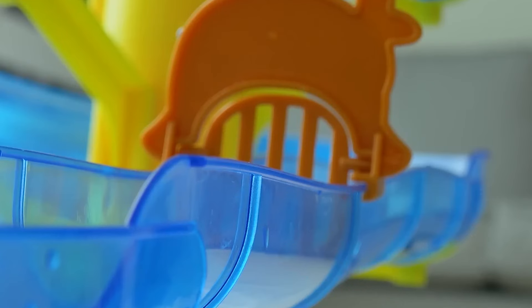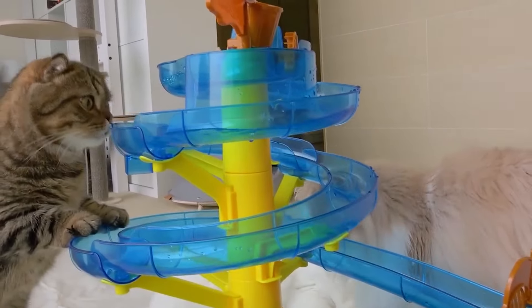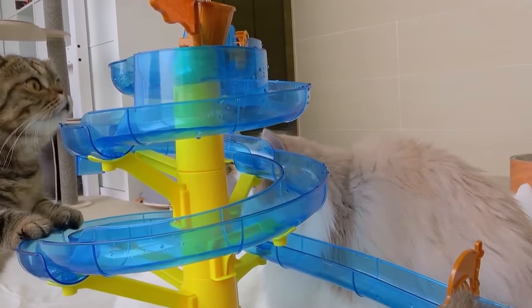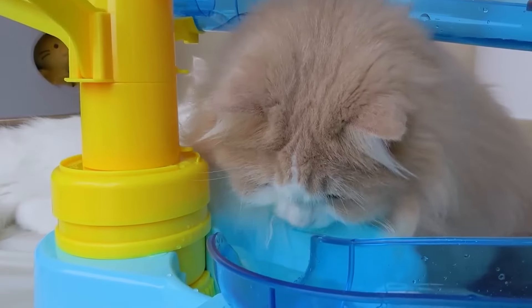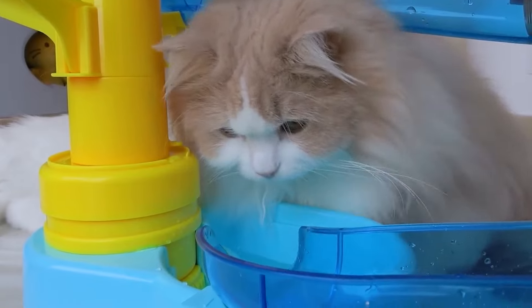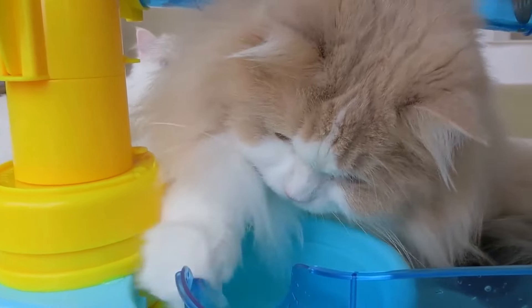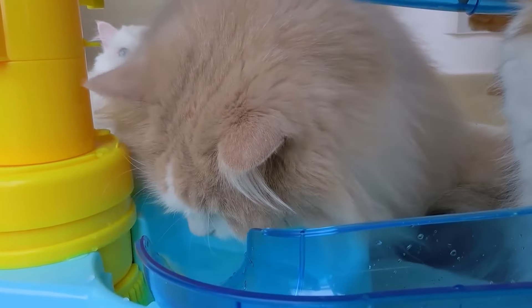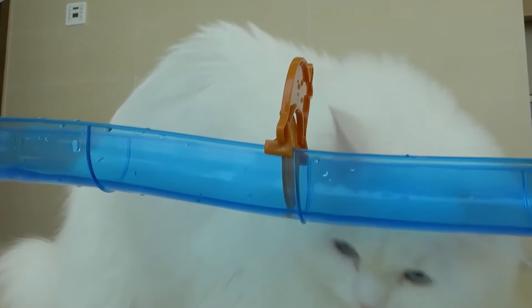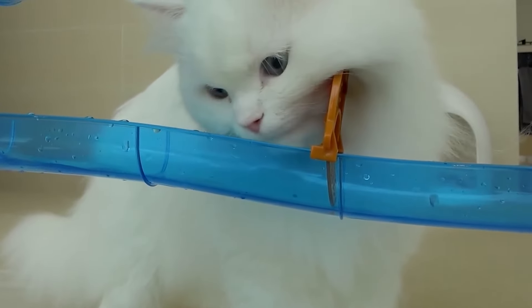Playing with water: engaging your cat in water play can stimulate their interest in drinking. Some cats enjoy the movement and sound of water, which can be used to your advantage. Try using interactive water toys or gently splashing water with your fingers to catch their attention. You can also place a shallow dish of water in their play area and let them explore it at their own pace. Encouraging your cat to play with water not only makes hydration fun but also helps them associate water with positive experiences.